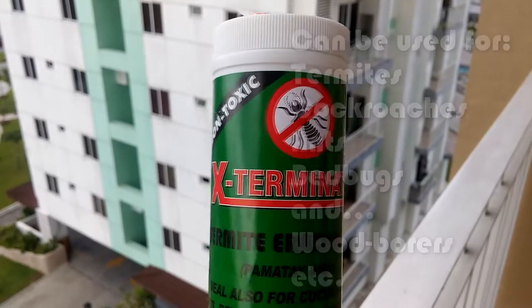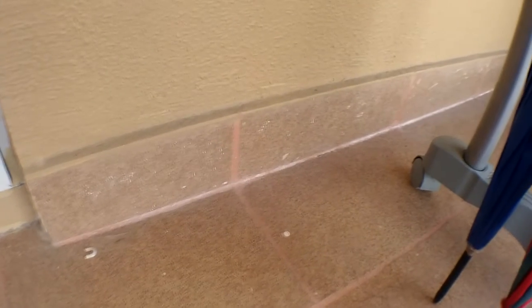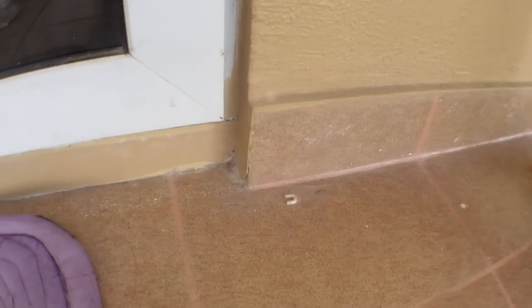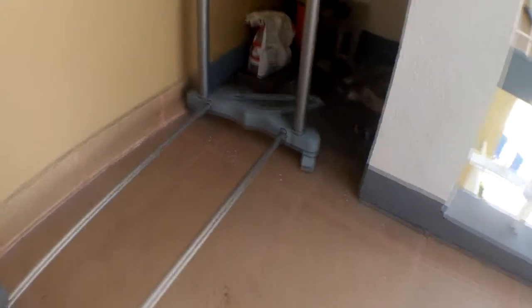So now we'll be talking about how to get rid of ants in your home. Basically, what you do with this product is just spray it around wherever you see the ants are going to or from. What I did was I just sprinkled it around the outside of our balcony, because I found out that this is where they were entering.